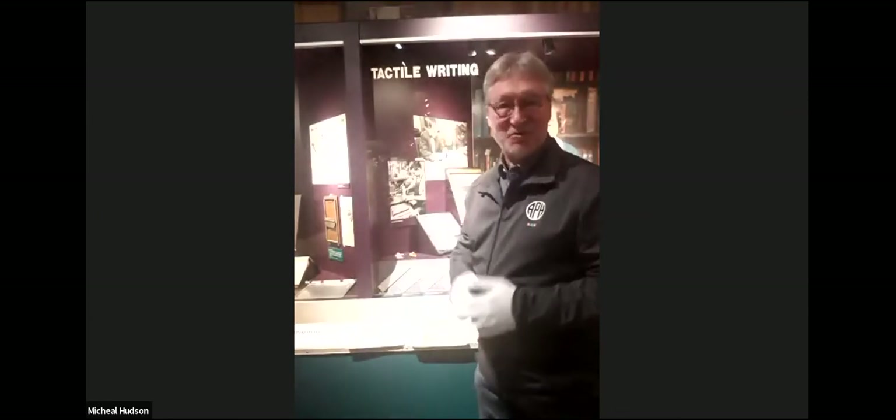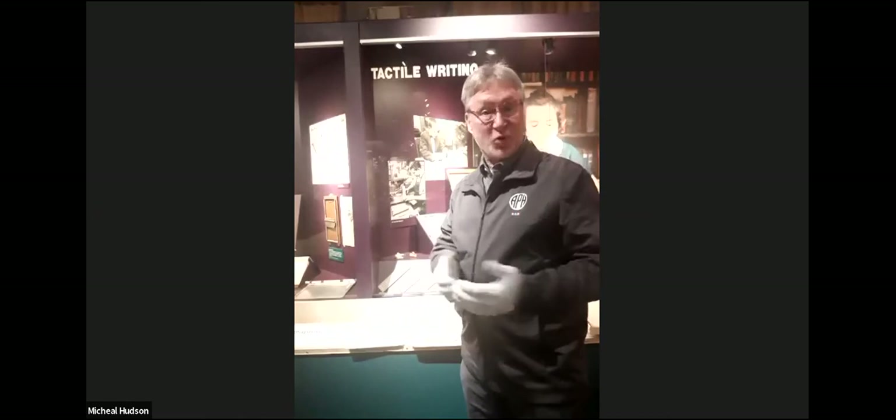I'm Mike Hudson, coming to you live from the Museum of the American Printing House for the Blind here in Louisville. We are in our tactile writing exhibit. Your subject today is Braille certification, so we're going to have a Braille certification story.